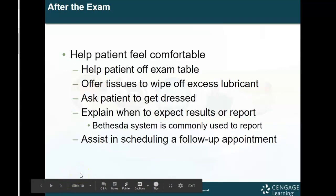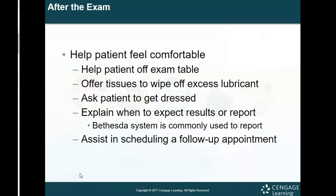After the exam, make sure the patient feels comfortable. Help the patient off the exam table and offer tissues to wipe off excess lubricant — this is common courtesy, because not only did the patient just go through something uncomfortable, but leaving the lubricant jelly there makes them even more uncomfortable. Ask the patient to get dressed and explain when to expect the results. In healthcare we have a saying: no news is good news. If you don't get a phone call from the doctor, you're probably okay. If results are abnormal, they'll call you.